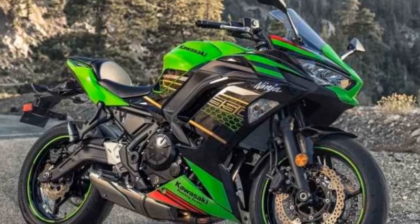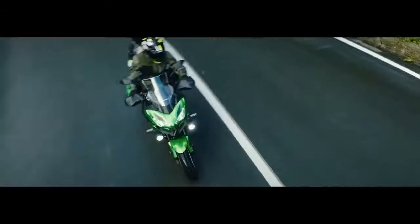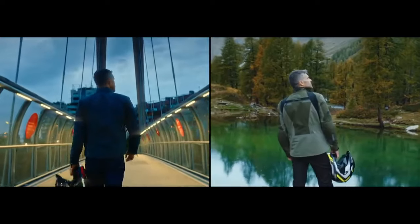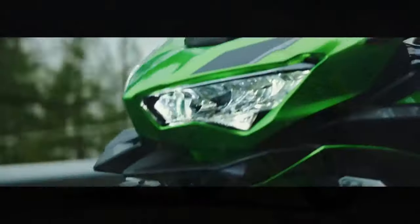The Ninja 650's suspension setup, featuring a 41mm telescopic front fork and a rear monoshock with adjustable preload, provides a comfortable and composed ride. It soaks up bumps and imperfections in the road, making longer rides more enjoyable.